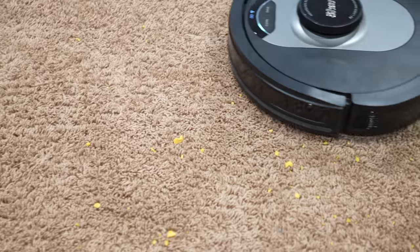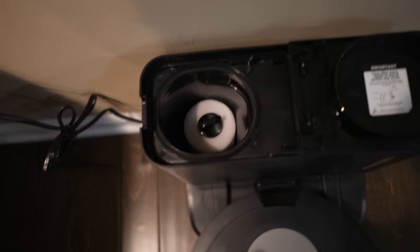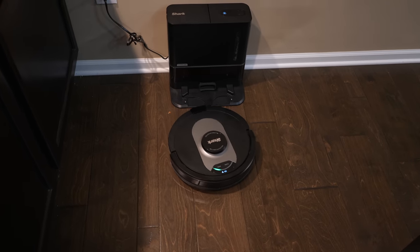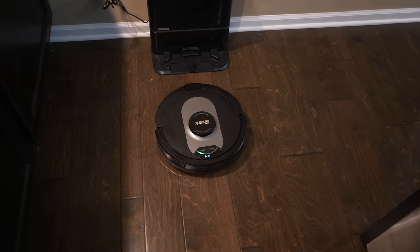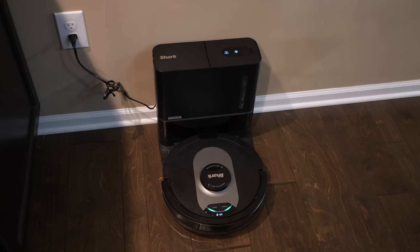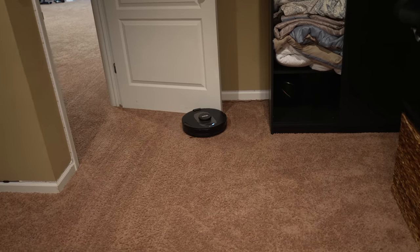Now let's talk about the self-emptying robot. It has a self-empty base and comes with a HEPA filter that traps pretty much all dust and allergens down to three microns. The base can hold up to 60 days worth of dust and debris, so vacuuming becomes much easier with minimal input from the user. That has been super convenient for me because it automates things even more — I don't find myself having to empty it out every two or three days like I typically do with other ones. It's still going strong, and after it cleans it just empties itself and it's ready to go again.